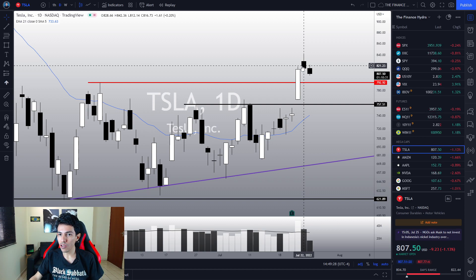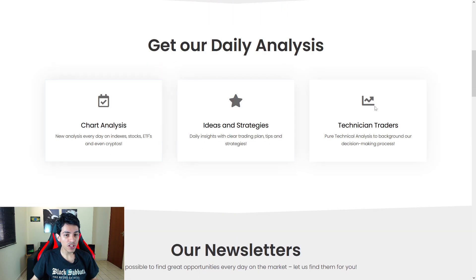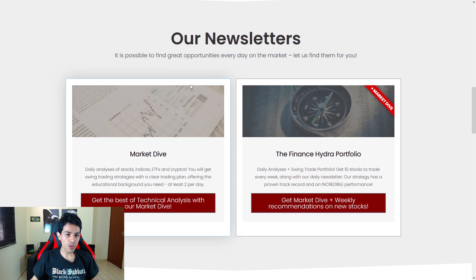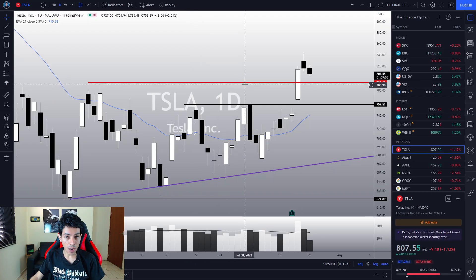I'm going to give you guys more details in this video. First, remember to click the like button to support this channel. If you're new, just subscribe — I'm here every single day to keep you updated on Tesla and other stocks. If you want more insights, trading strategies, and daily analysis, check out my trading newsletter, the Finance Hydra Trading Newsletter, for the best technical analysis.